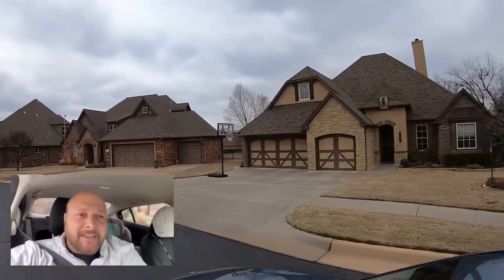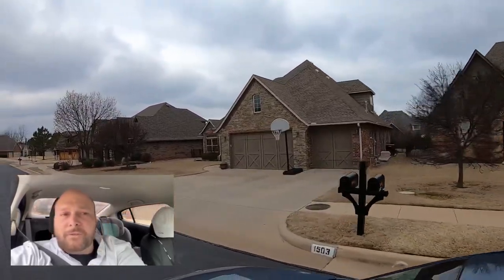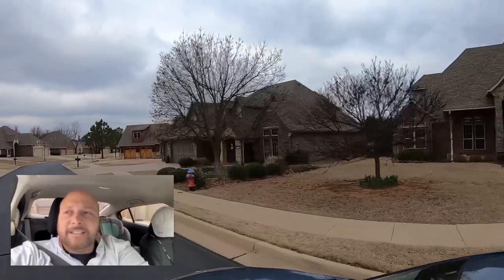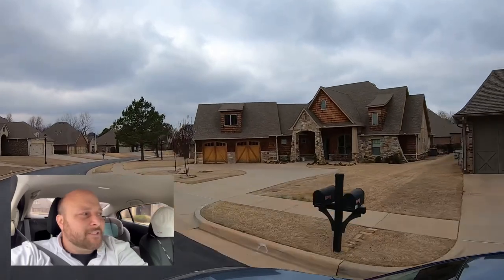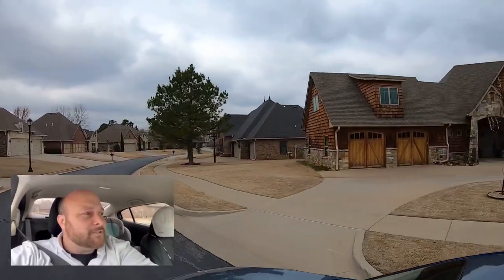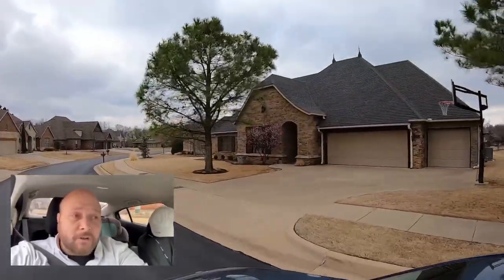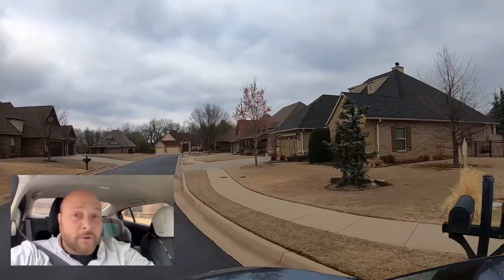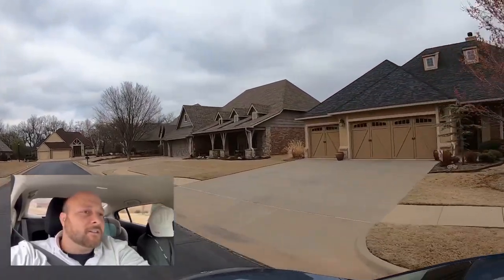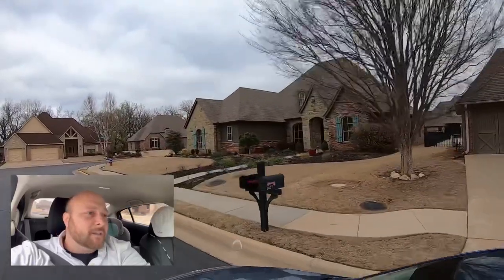Don't forget to hit that subscribe button and notification bell so you don't miss out on any new videos about relocating to or moving within Stillwater, Oklahoma. These houses are so beautiful — the stone, the brick. They're massive: four beds, three-car garages, and of course some three-bed, two-bath, two-car garages too. This neighborhood ranges between the upper $300,000s and the lower $500,000s.